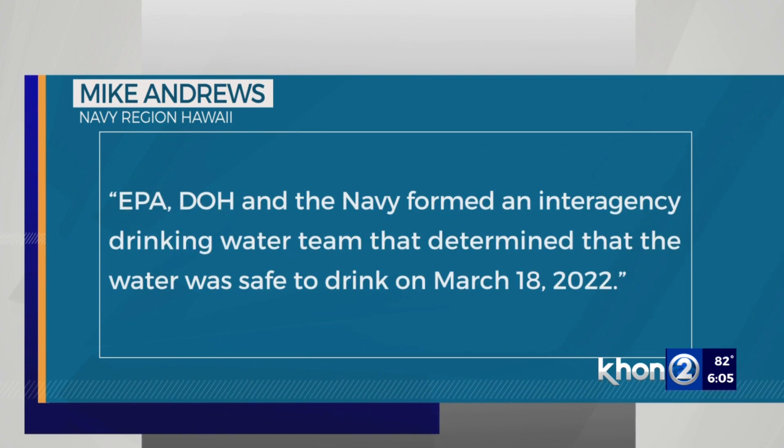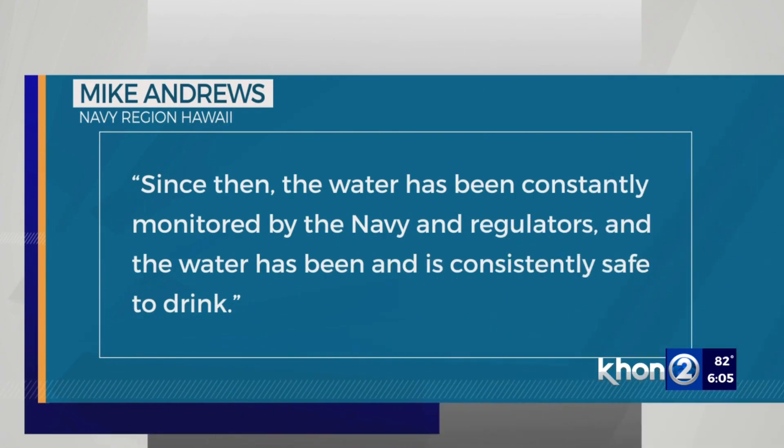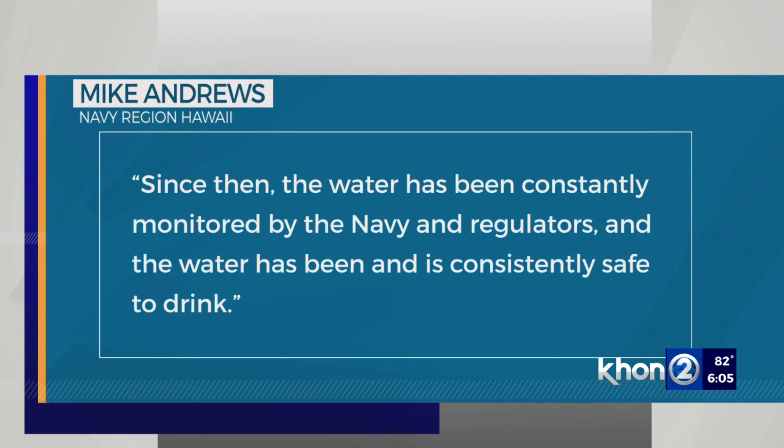In a statement, the Navy says they formed an interagency drinking water team that determined the water was safe to drink on March 18th of 2022. Since then, they are constantly monitoring it and they say it's been consistently safe to drink.